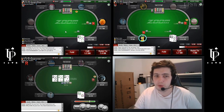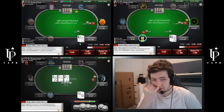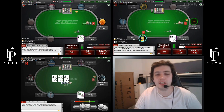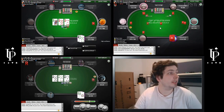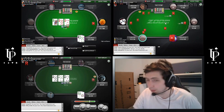I would imagine that one of the leaks that people have in these games is they call too wide multi-way with trashy hands, and they defend the big blind too wide as well. 9-7 off is right on the line. Actually, he's opened to 2.3 — this is an easy call. Sorry, I thought he'd opened to 3x. Obviously, the smaller people open, the more frequently we can defend, because our immediate odds and our implied odds are much better.